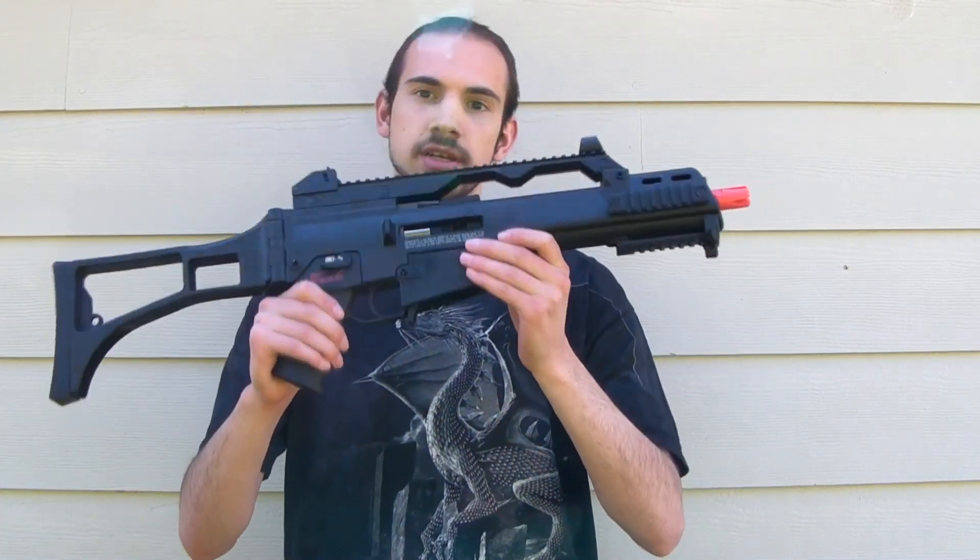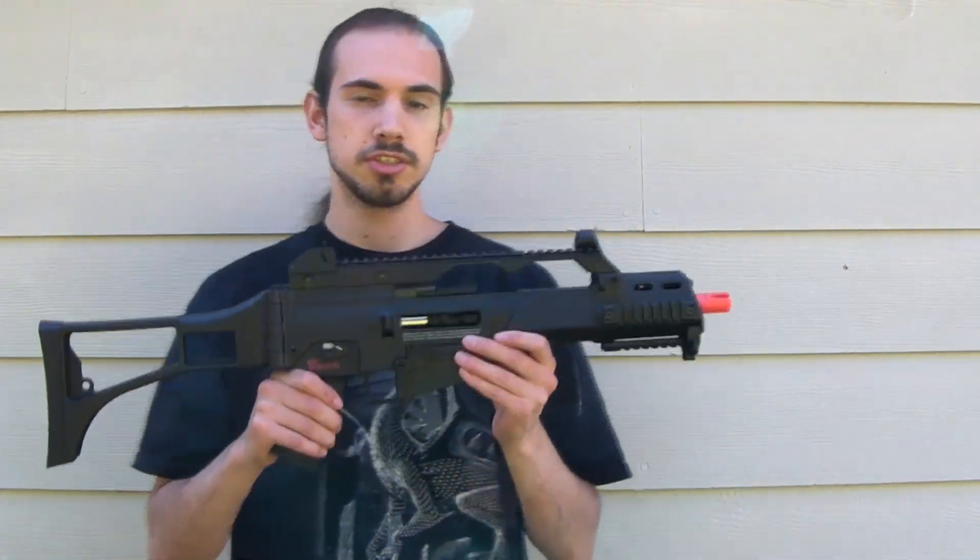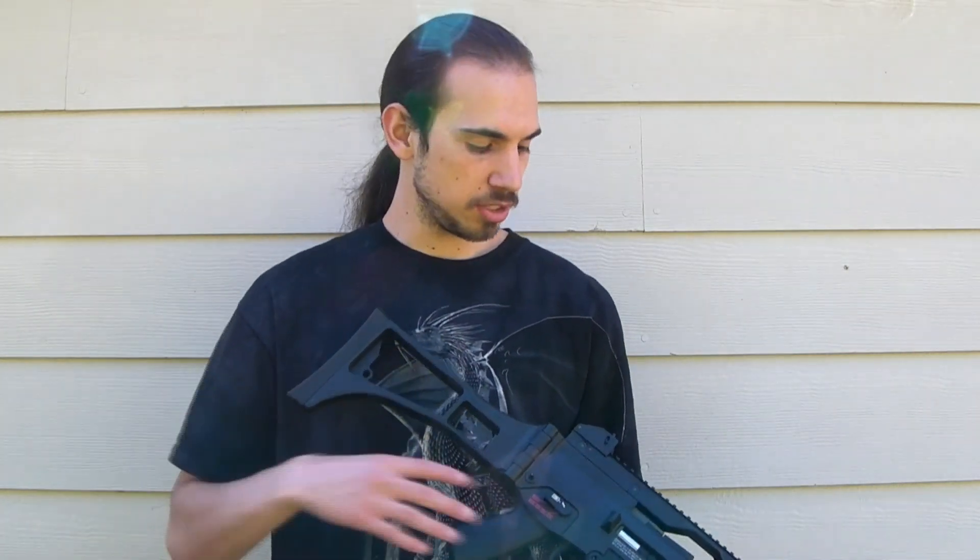This one is of a very cool gun — this one has a million different names to it. The Umarex H&K Ares G36C. The reason it has that many different names is because Umarex licenses it through H&K, and it's manufactured by Ares, so not to be too confusing.